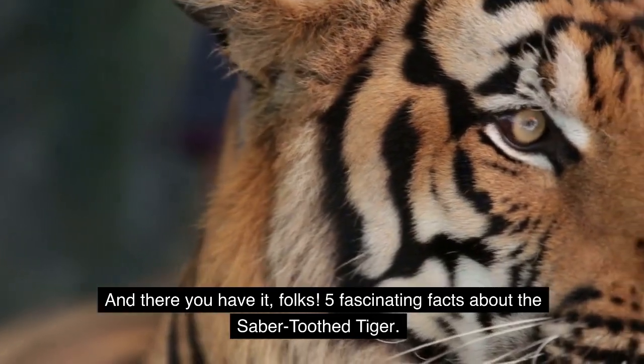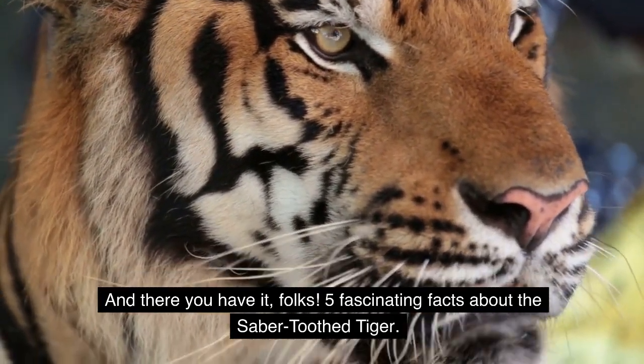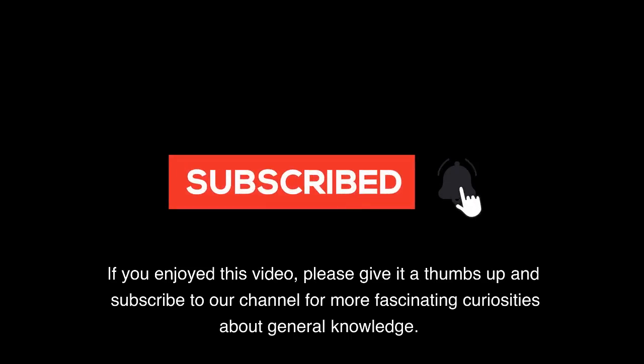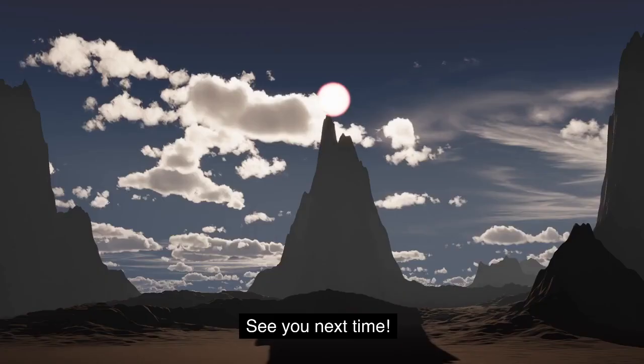And there you have it, folks — 5 fascinating facts about the saber-toothed tiger. If you enjoyed this video, please give it a thumbs up and subscribe to our channel for more fascinating curiosities about general knowledge. See you next time!